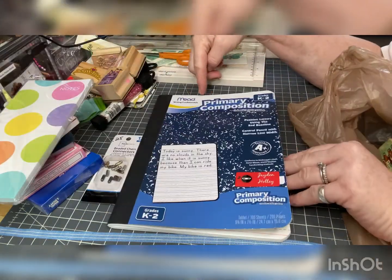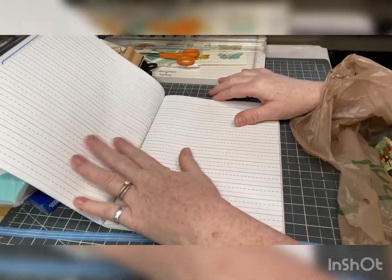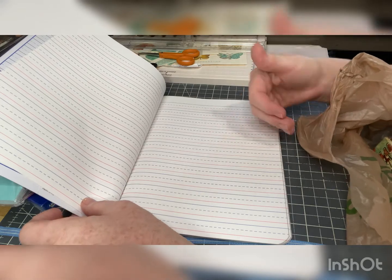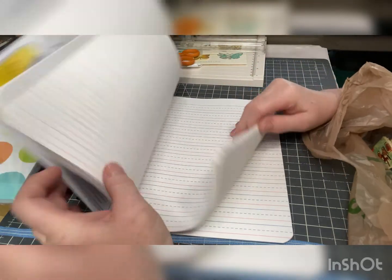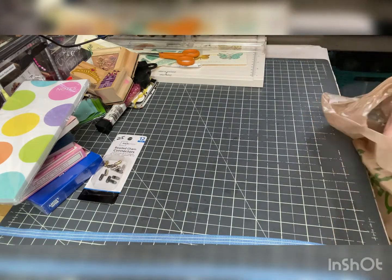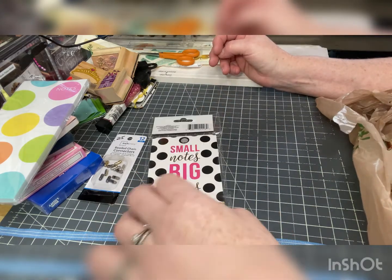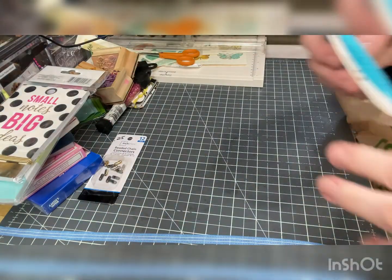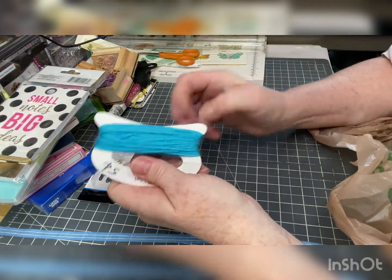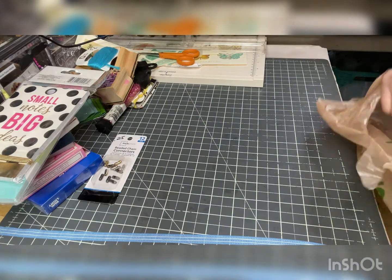These will come in handy for a little girl's journal. This is primary paper, kindergarten through second grade, and I like that it's oriented the right way for putting into a journal so the lines go the right direction. I have primary paper but it's different than this, so I love that line. And then another brand new notepad — I probably have way too many notepads. I'm turning into a hoarder.